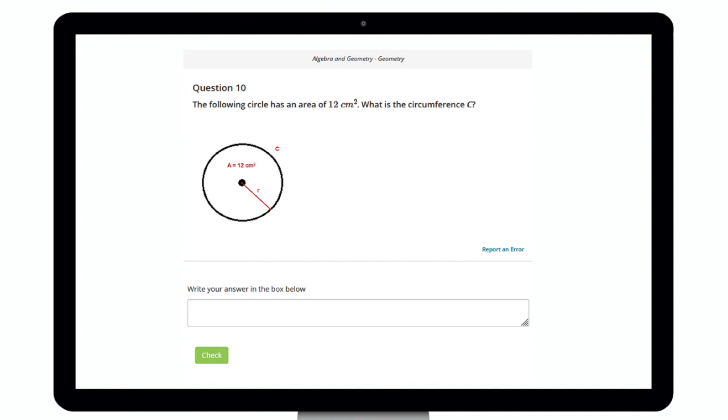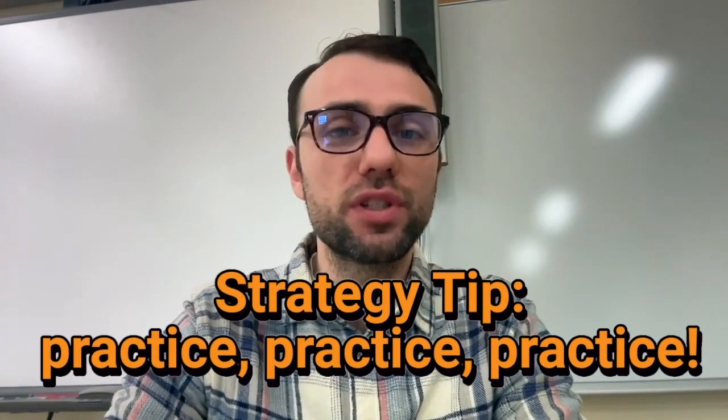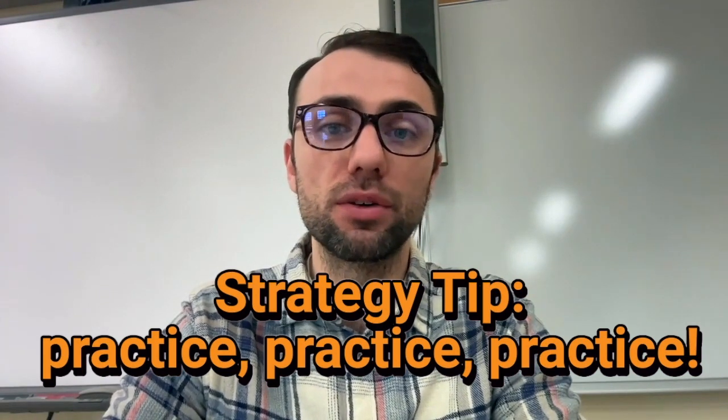The correct answer is 12 centimeters. If you'd like more help with problems like this, check out our Praxis Core Math Practice Problems videos, or try out the unlimited practice on study.com. Tip number nine: practice, practice, practice. There is no substitute for working through sample questions that mirror those that you will face on test day. Every practice question you do is going to help you be a little more prepared. When you see that question on the test, you're going to think, 'I did just something like this.' This is going to help you a ton.